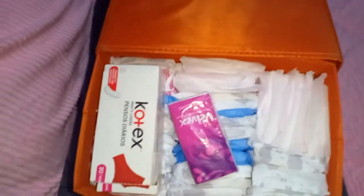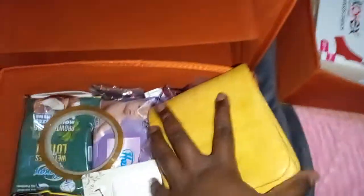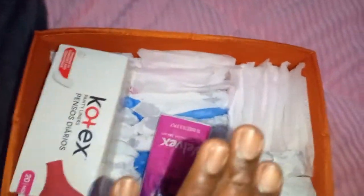I also have this storage box — I got it at Miniso. This is where I keep my pads. I buy pads in bulk; I don't wait for them to finish and then rush to the supermarket — I keep a stock. Then there are just random things here: my wet wipes, my earpods, my phone, and the box my phone came in. I love the organization.